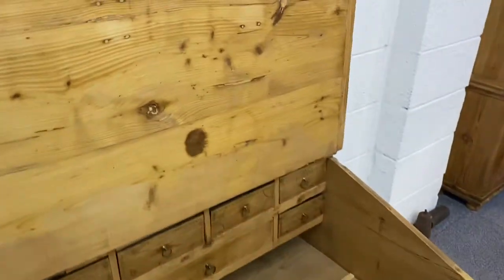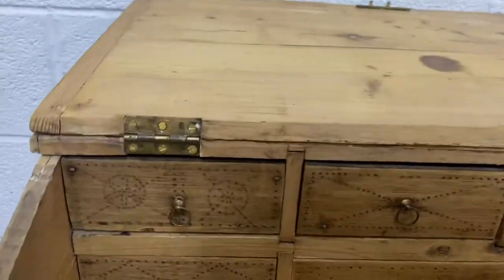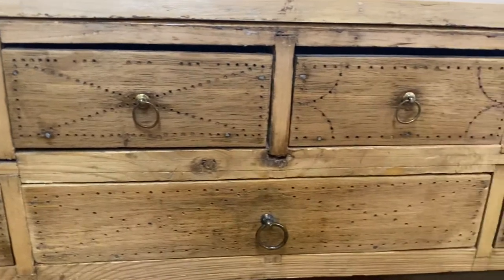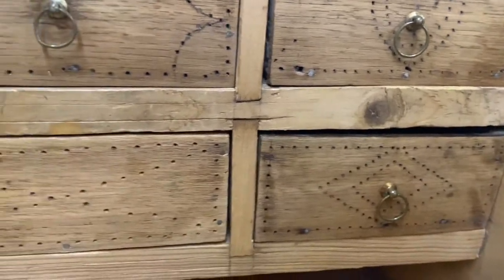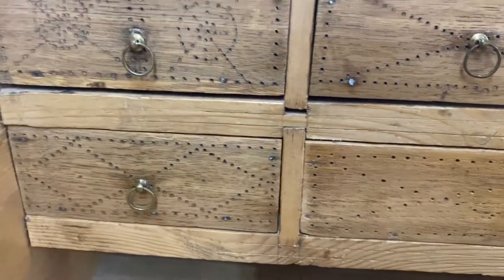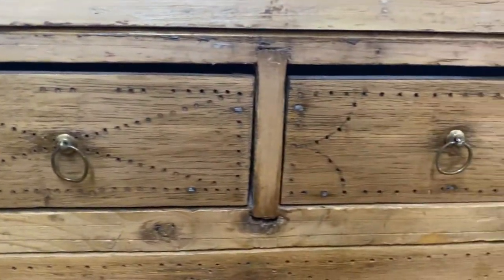That folds back and then you've got these very beautiful internal drawers with decorated fronts. Lovely patterns on them.